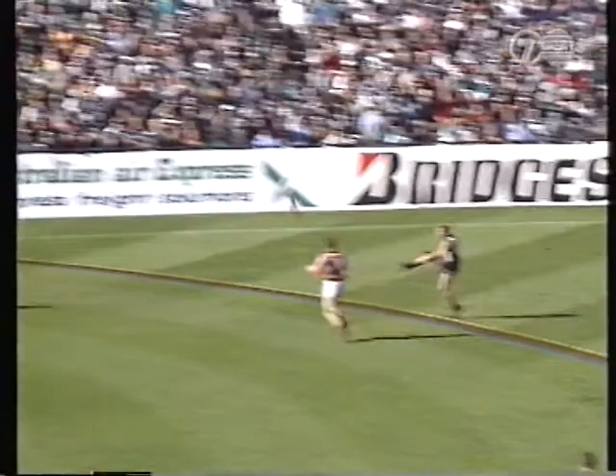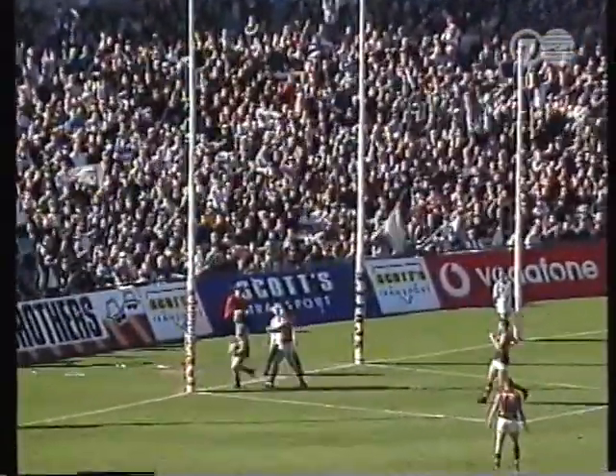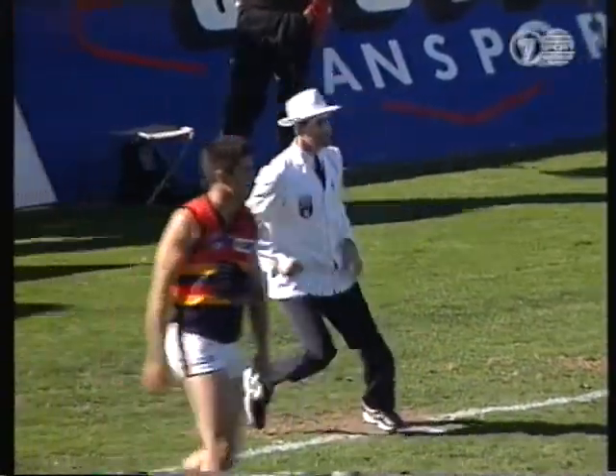Eagleton making sure the umpire saw it. He brings it inboard to Schofield. He goes long — strong. It's cleared the goal line. It's got accuracy. Power again kicks it out wide.